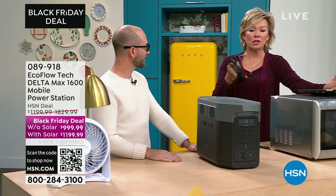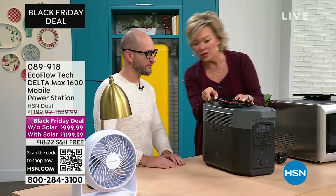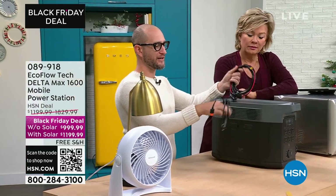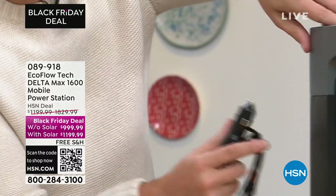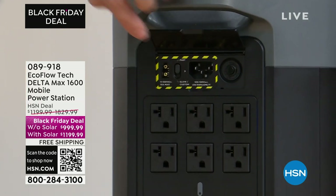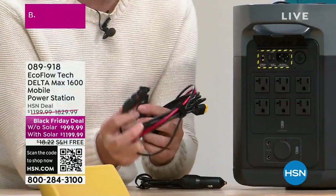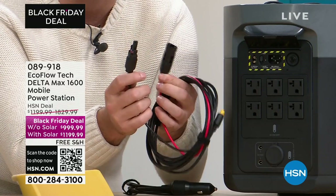Here are the extra cables you're getting. This is the power cable. The two ports on the side daisy-chain to the extra battery. This is the DC cable — plug it into your cigarette lighter in your car, then plug it into the back into the same port where you plug your solar panels in. This is where you plug it into the wall — fastest recharge rate in the industry. These solar cables come included with the purchase of your bundle.